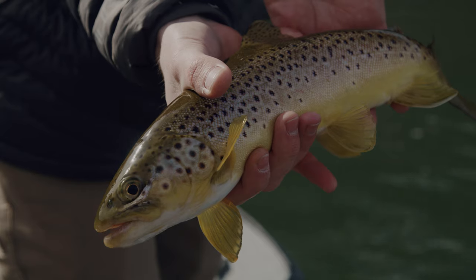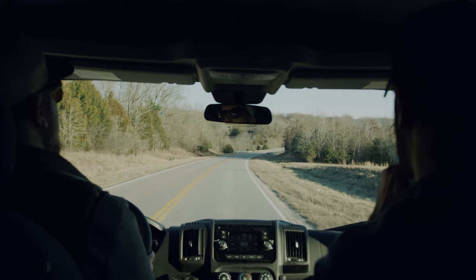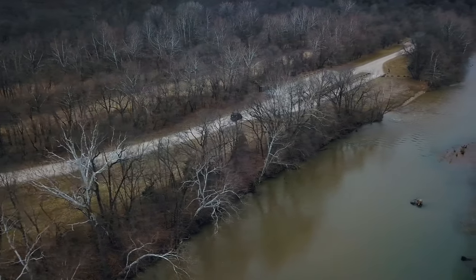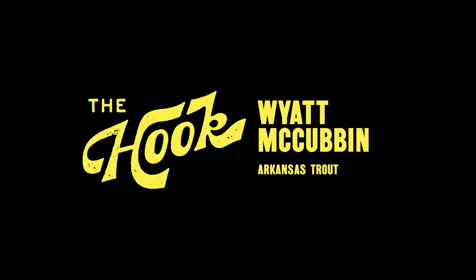February is a great time to catch trout on the White River, and I had a blast hanging out with my old buddy Wyatt. On the next episode, we'll be in Texas fishing for redfish on the Gulf Coast. Be sure to check out the full film of this trip to the White River on our YouTube channel.